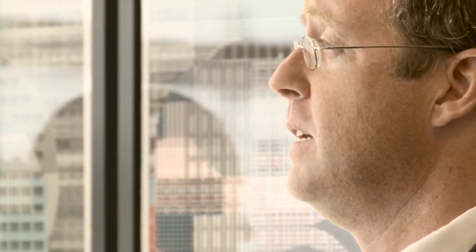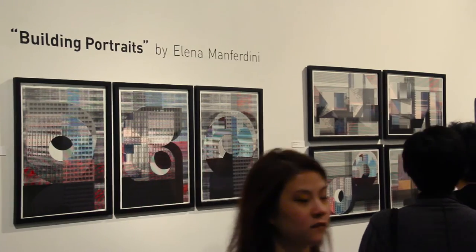Hi, I'm Todd Gannon and this is the Sci-Arc Channel. I'm here in downtown Los Angeles at the Industry Gallery with Elena Menferdini. We're here to talk today about her new exhibition, Building Portraits.